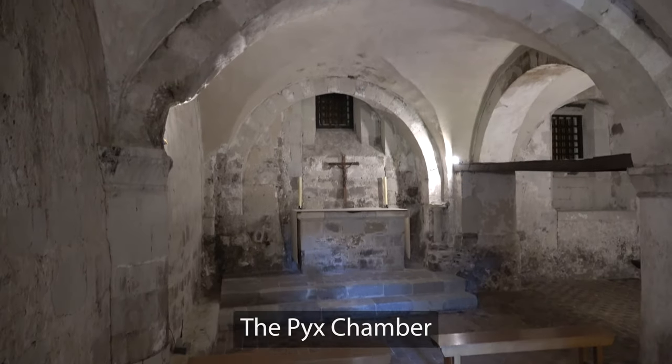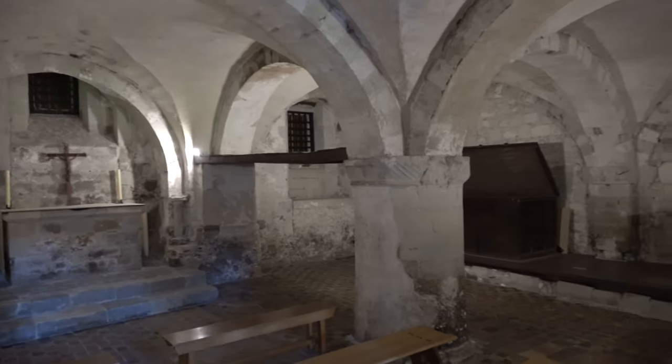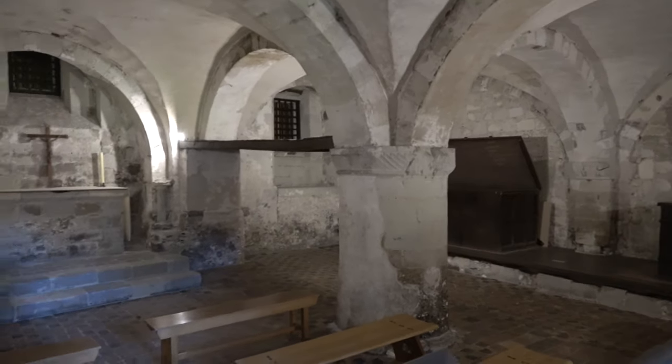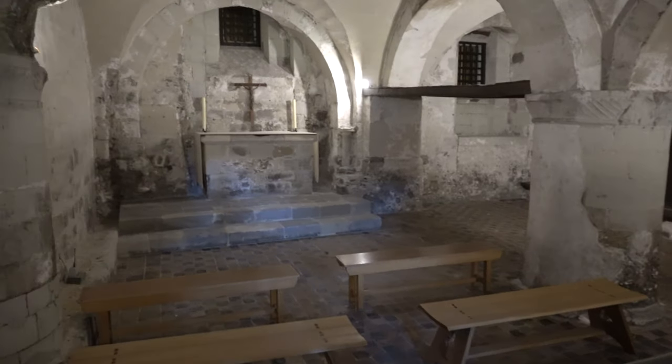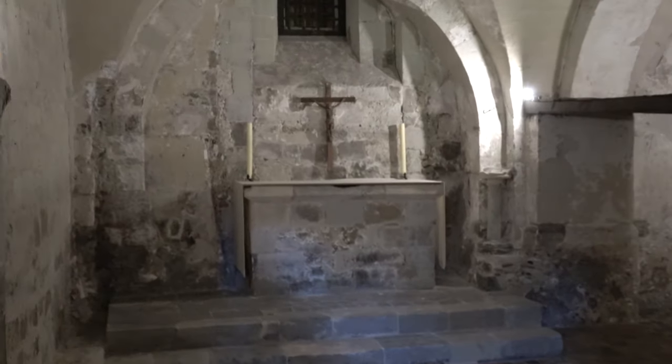The Pyx Chamber dates from 1065 to 1090 and was used as the royal treasury. In the early 14th century, its altar was a workbench on which the annual Trial of the Pyx, which measured the silver content of their coinage, was carried out. The medieval tile floor dates from the 13th century.